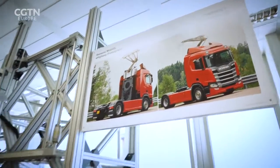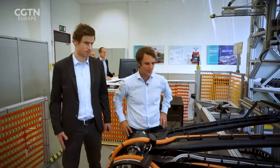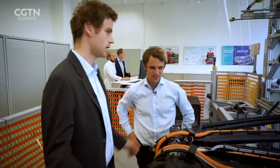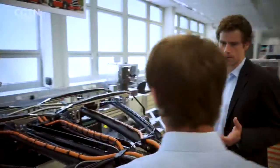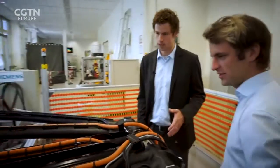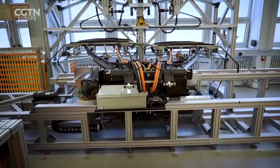This is the pantograph — this is the key to the e-highway. Project lead Bastian Blasso and his team have spent years adapting a technology originally designed for trains, for example by adding a second contact point to ground the electricity, because of course a truck has rubber wheels, and by installing extra sensors.